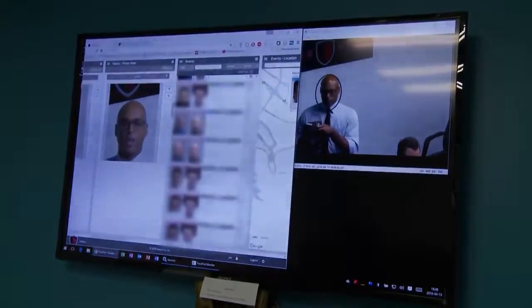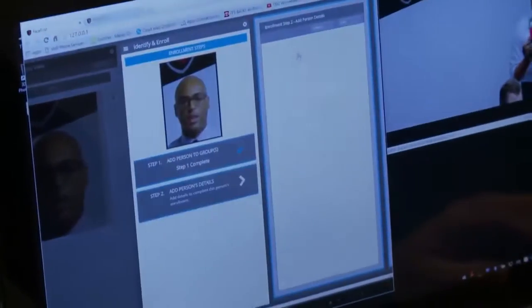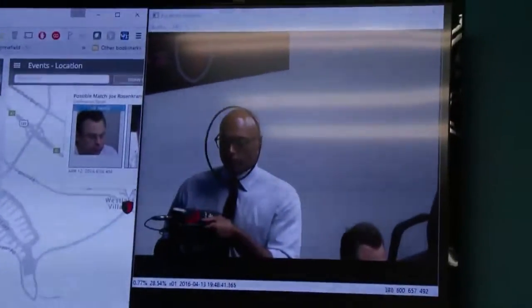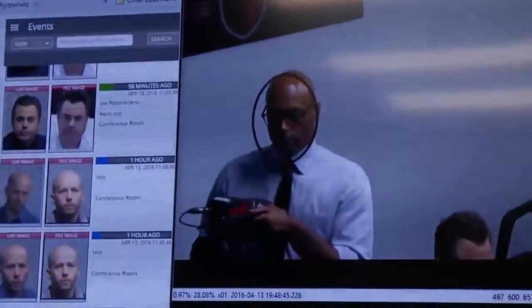We're able to match people against a very large database, into the millions. It sounds incredibly complex. It is, and it wouldn't be possible without today's computing power. Once my photo and identity have been uploaded, the camera is able to track my face. Just by walking by, your presence has already been recorded by the system, and it can identify me whenever and wherever I appear.